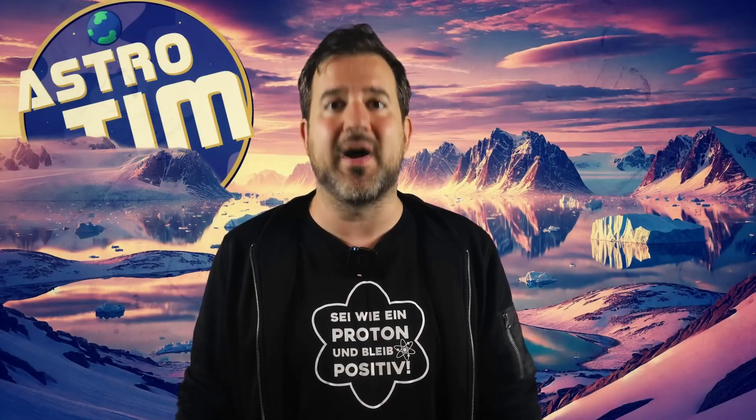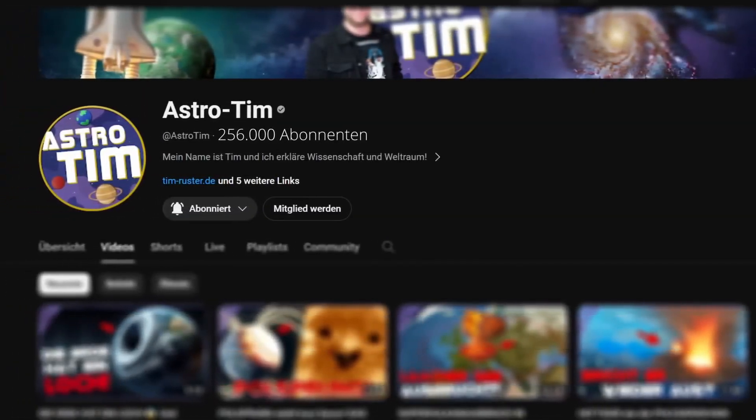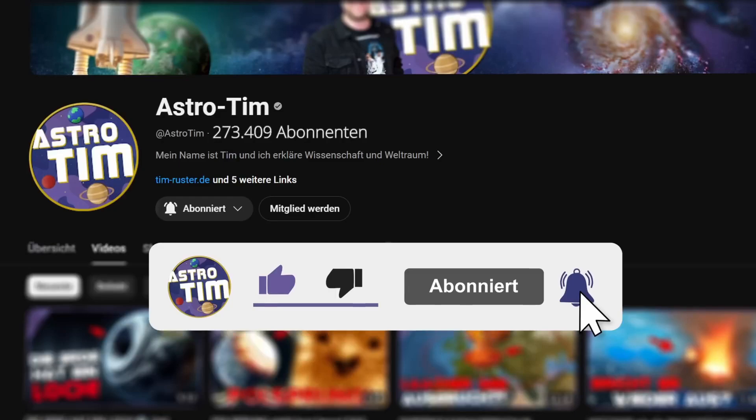If you always want to be informed immediately about such fascinating insights, groundbreaking research and incredible secrets of nature, then leave a subscription right now and activate the bell for all these exciting topics. It's absolutely free, you'll never miss a video again and you'll be helping me immensely.